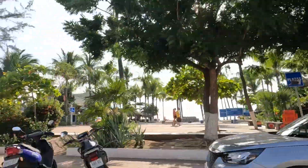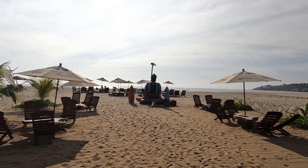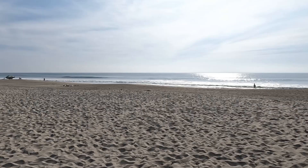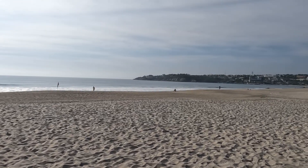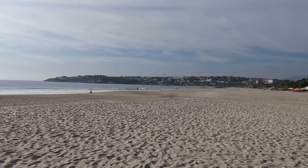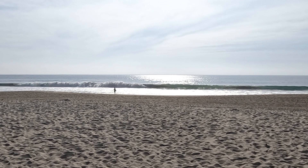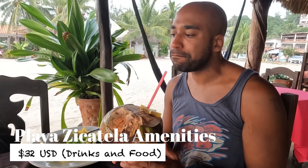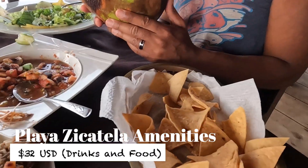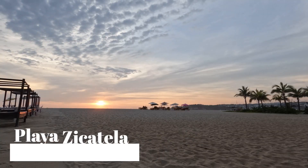Last but not least, we visited the enormous Playa Cicatela. This is one of the longest beaches in Oaxaca — nearly two miles or three kilometers long — and is renowned as a surfing spot for international tournaments. The waves on Cicatela are strong, so strong that swimmers are not allowed to enter the water. While I had planned to take a few lessons from the many nearby surfing schools, we settled instead for a relaxing sunset dinner on the powdery white sand.